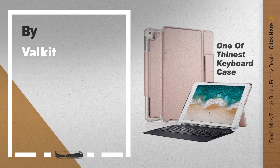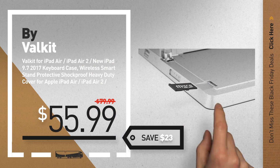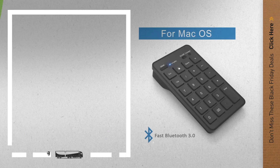Number 7, by Valkit. Available now on Amazon only at $55.99. Number 8, by Katik.